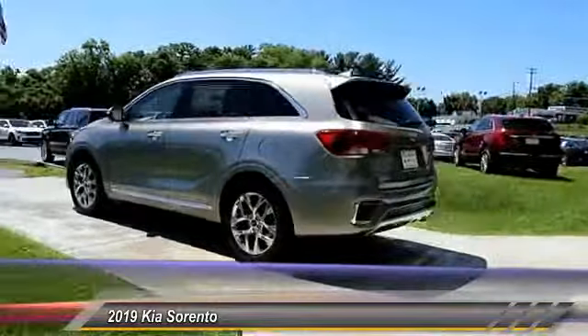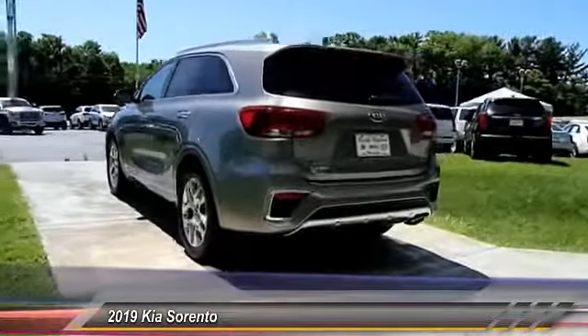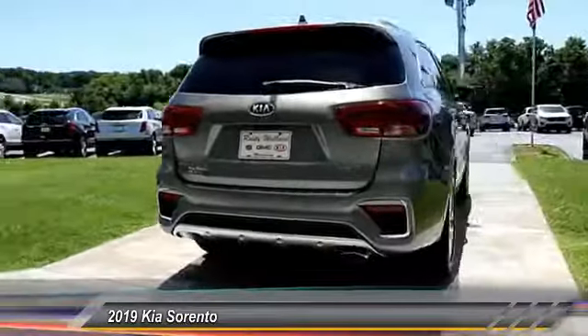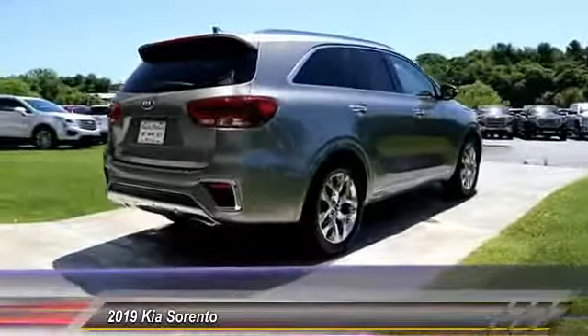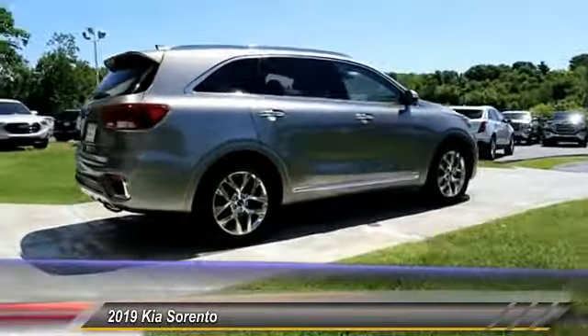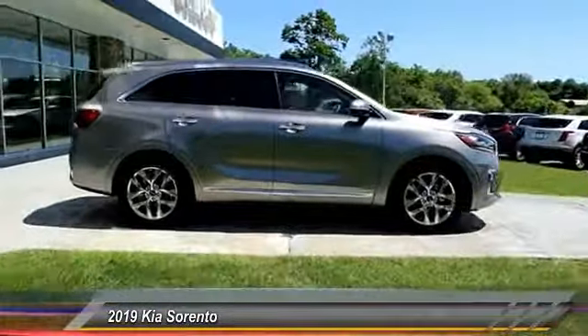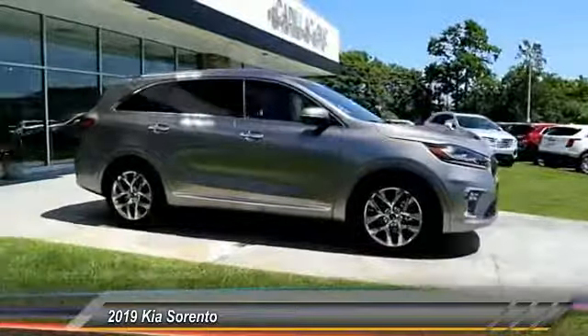Here are some of this vehicle's great options: traction control, navigation system, all-wheel drive, power passenger seat, anti-lock braking system, air conditioning, moonroof, Bluetooth wireless data link for hands-free phone, power steering, and HomeLink garage door opener.